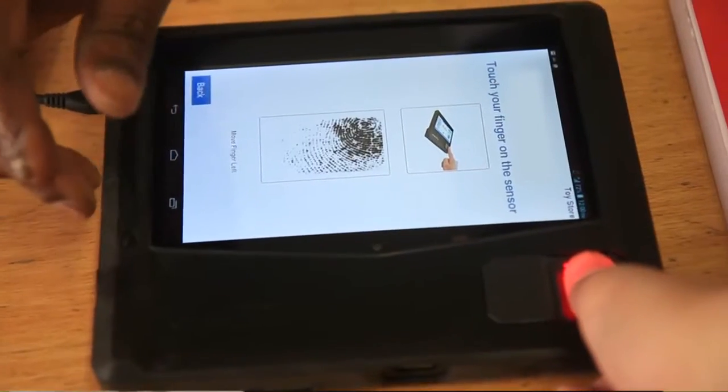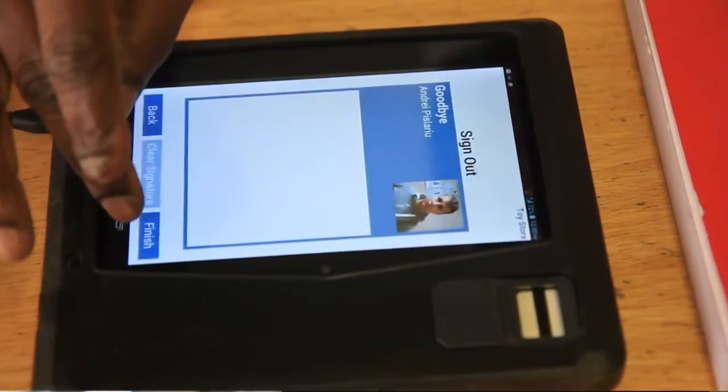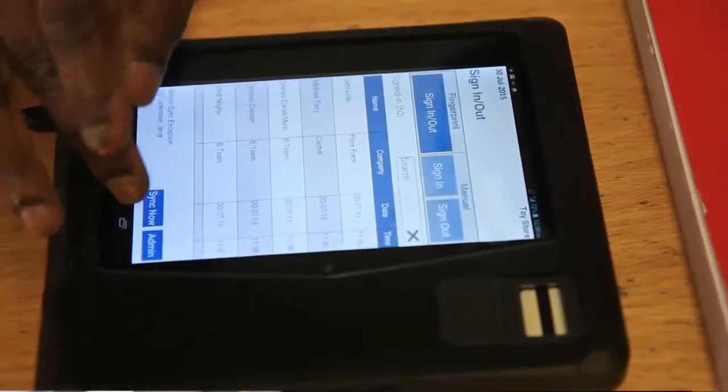In terms of cost saving, the device gives you a real accurate time of how long people have been on site, so you can then put a cost to that.